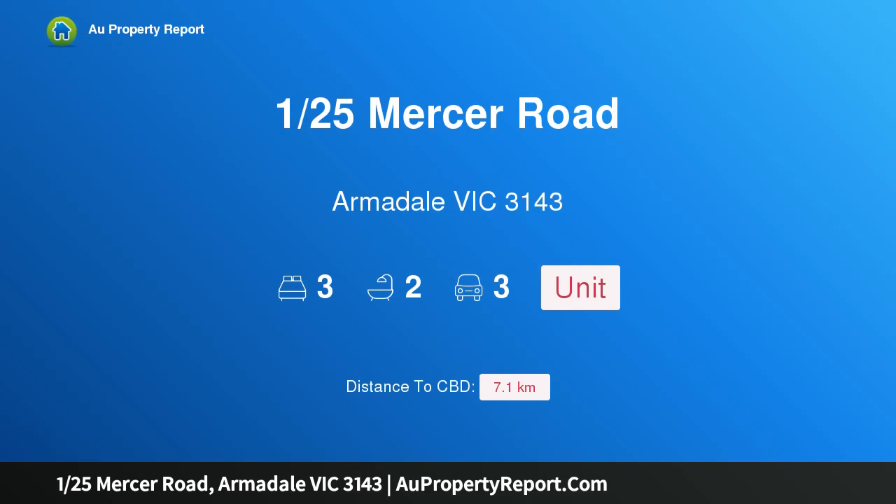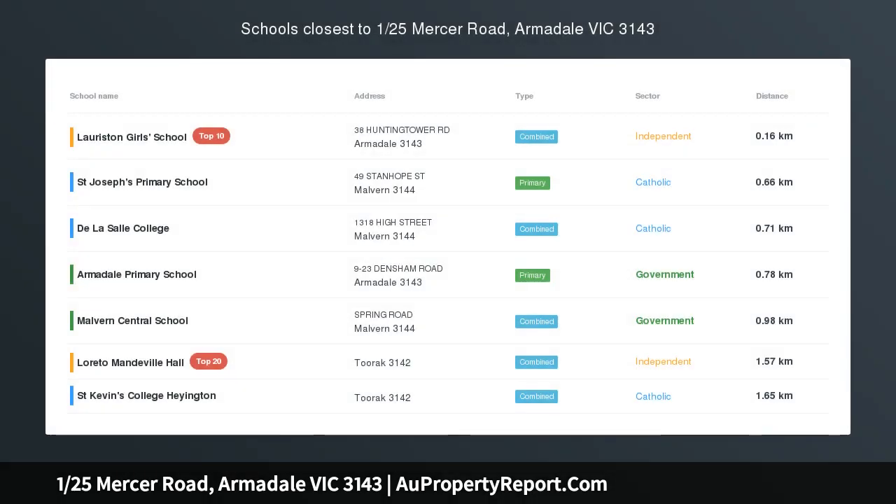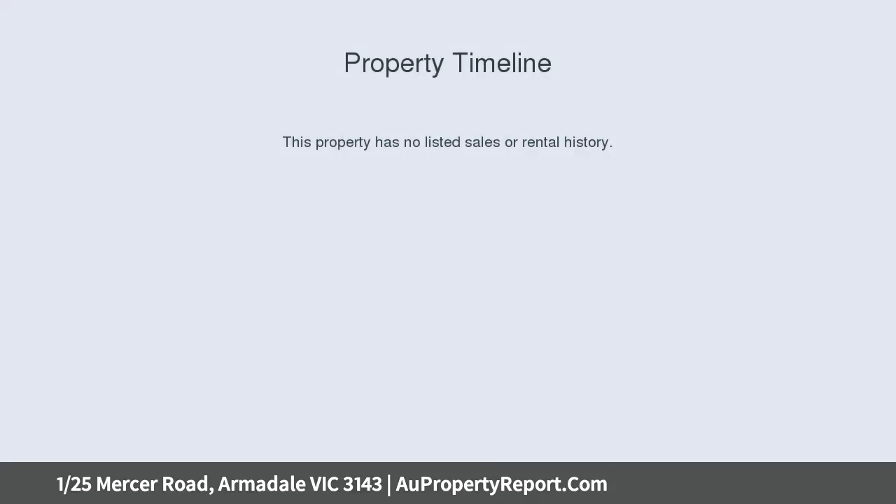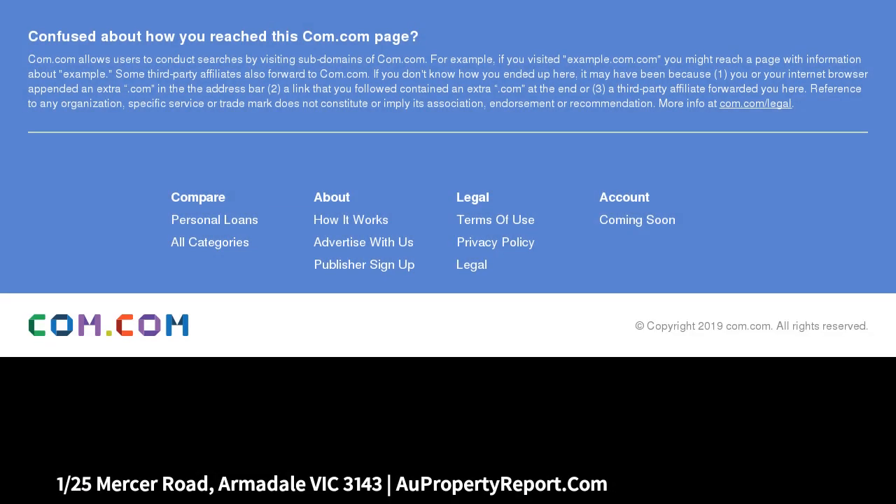Introducing 125 Mercer Road, Armadale, Victoria 3143 — a superbly spacious single level home enjoying a wide frontage to prestigious Mercer Road. This three bedroom, two bathroom villa unit by architect David Demsky offers broad appeal for upsizers and downsizers alike, seeking house-size dimensions and supreme serenity in a wonderfully low maintenance single level package.